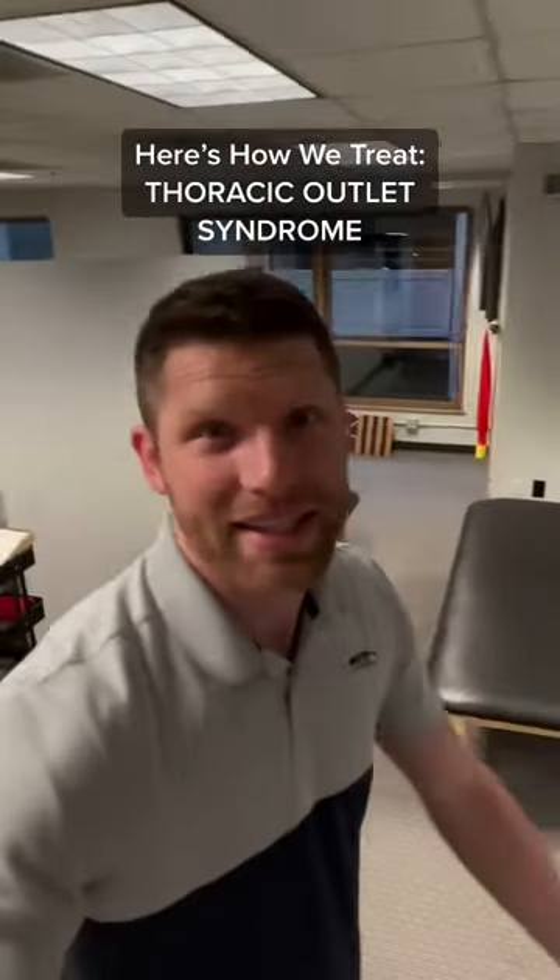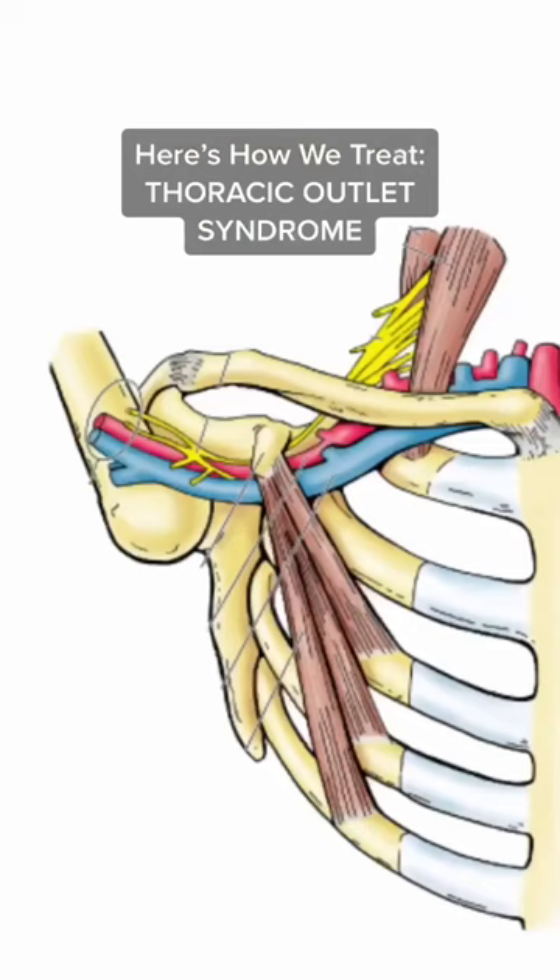Here's how we treat thoracic outlet syndrome. This artery and nerve get crushed by this muscle, causing pain and tingling in the hands.